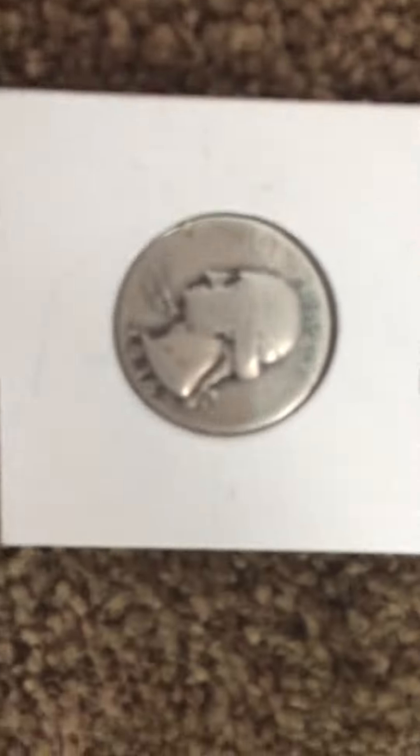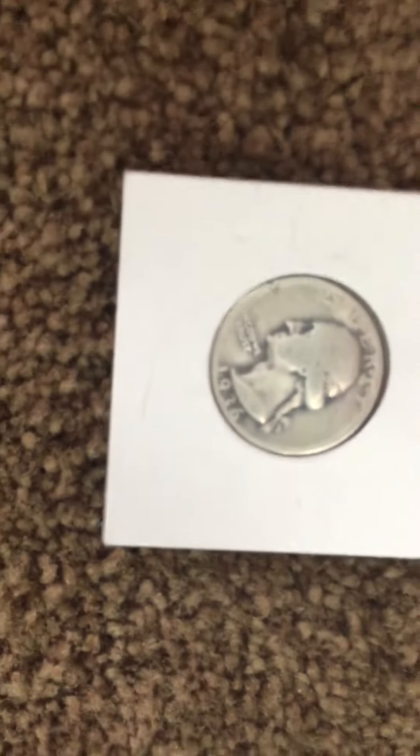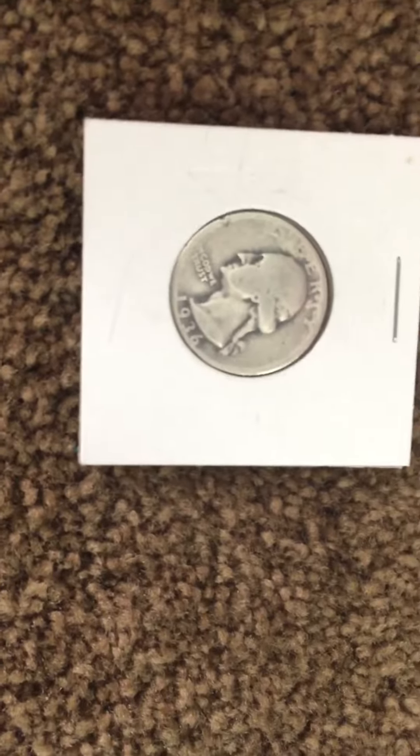And then we've got a 1936 — that is a really, really good one. You can tell because look at the 'P' at the top. I haven't found out what that means yet, but I'm going to look it up in my world coins book.